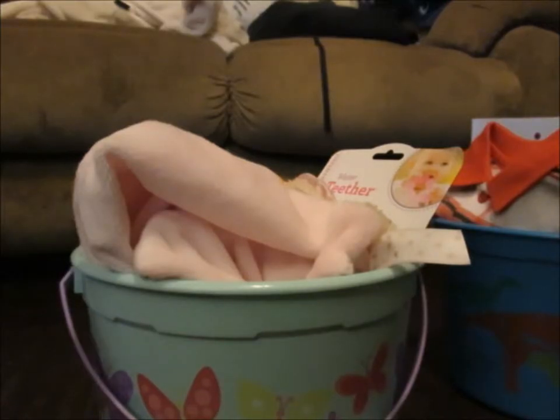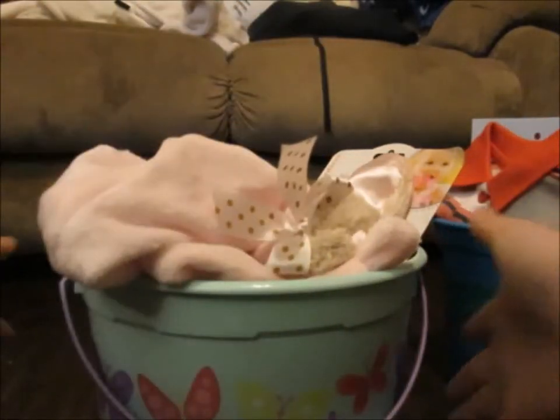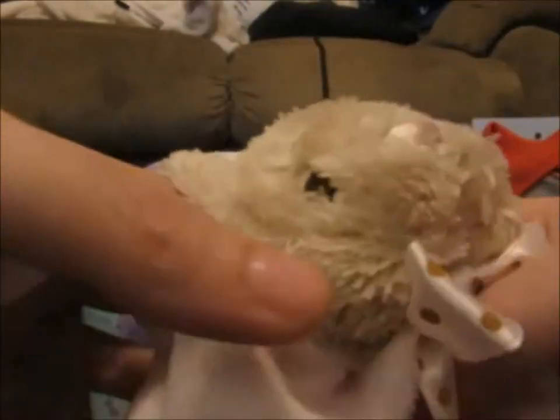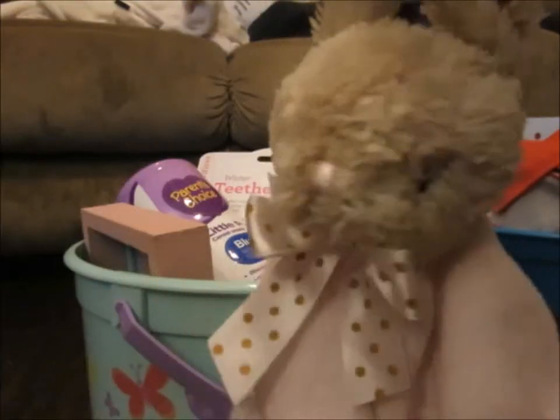Adeline is four months old — she will be almost five months old on Easter. Her big brother picked out this cute little butterfly one. On Declan's first Easter I got him something like this but it was a Winnie the Pooh, so I figured I would get her the bunny one. It's so cute.